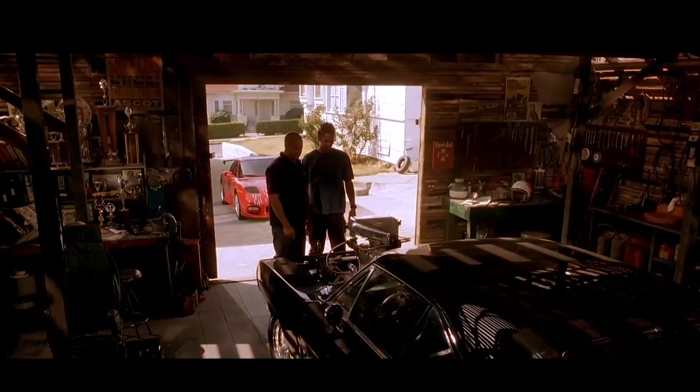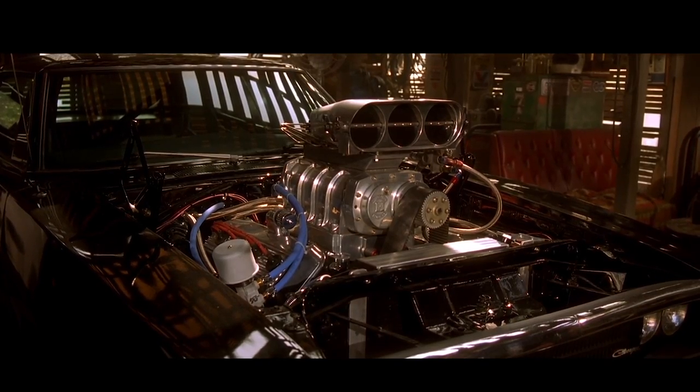This is a clip from the first Fast and Furious. He says '900 horses of Detroit muscle' — that very well could be true. What he's got on top is something called a Whipple supercharger, and he's got what looks like a huge big block. It is an abnormally large supercharger. Superchargers essentially shoot compressed air into your combustion chamber.